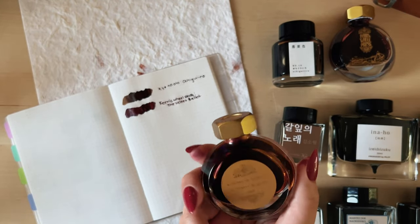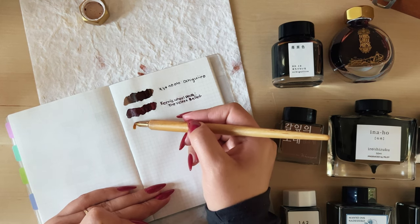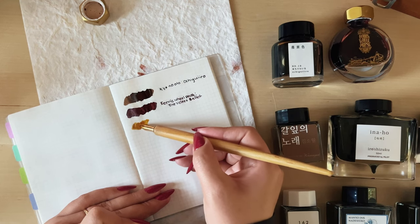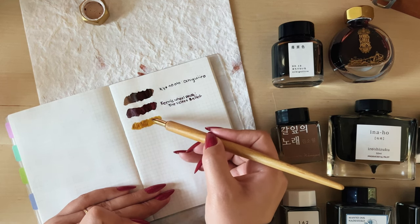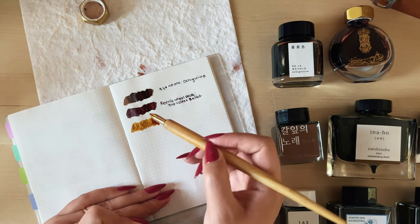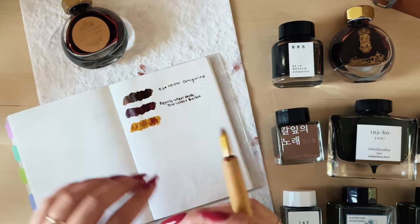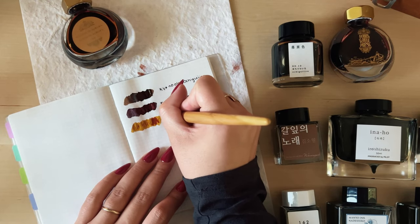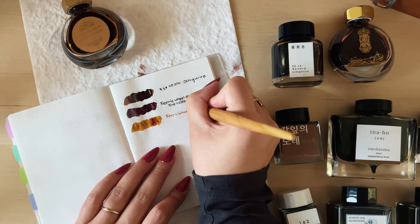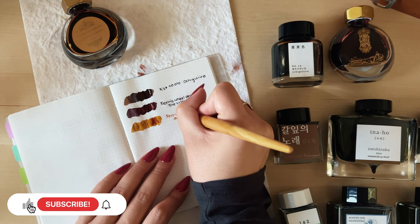The next shade I chose for the orange family is another Ferris Wheel Press, and this one is a gorgeous orange with such a nice warm glow. It reminds me of a fireside, or like the fall season reflected in an ink color. I'll use this year-round whenever I'm feeling something a bit brighter and warmer — it's just a super cozy color. I've already used more than half of this bottle and I know I'm going to end up buying another one once it's through.